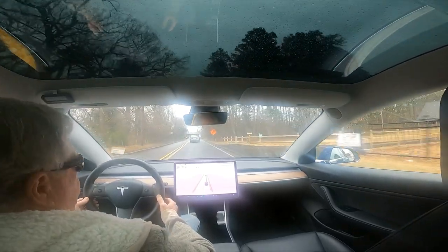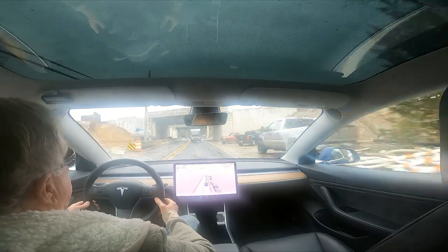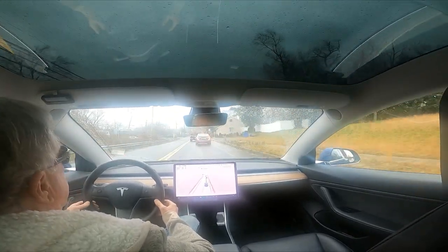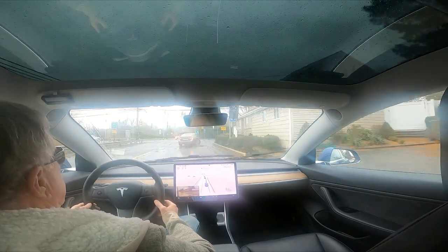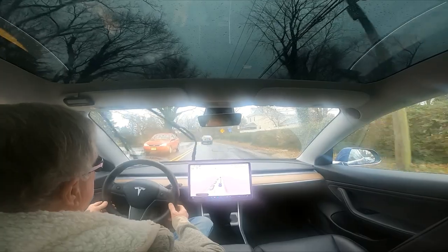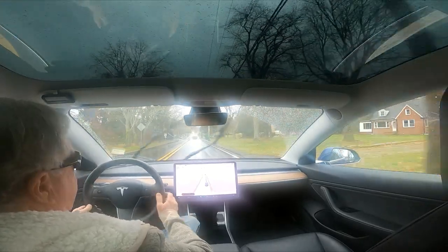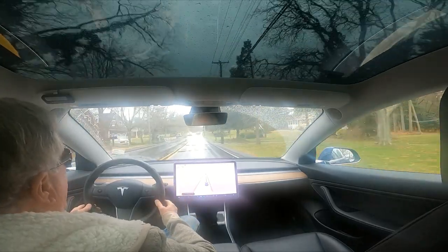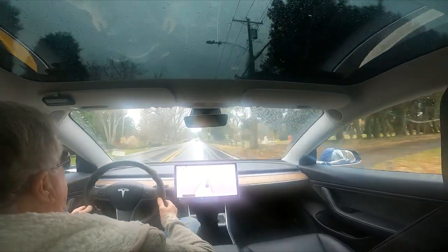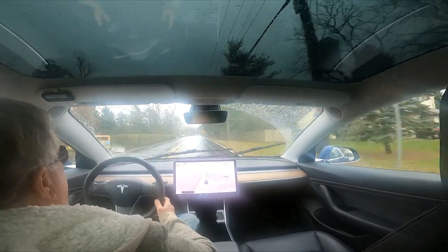Let me give you a little better view here of what it sees and what it thinks is important. It says 'Full Self-Driving may be degraded — poor weather detected.' It always thinks the speed limit is 25 here ever since version 10.69.2.2, but in reality it is 35, as you can see by this sign. It still gives me the message that Full Self-Driving may be degraded. We're going to call this a test.